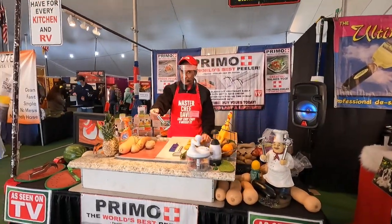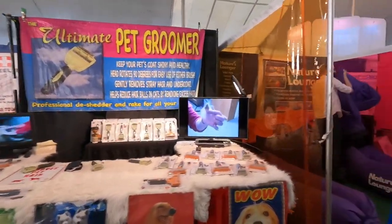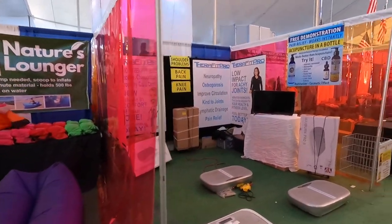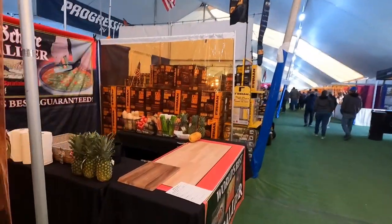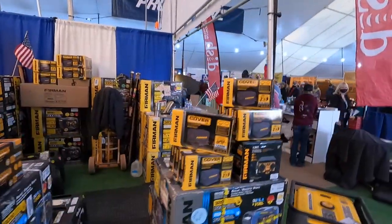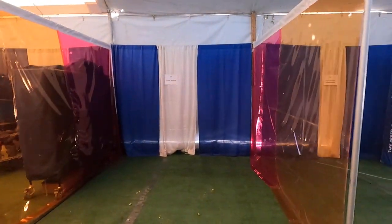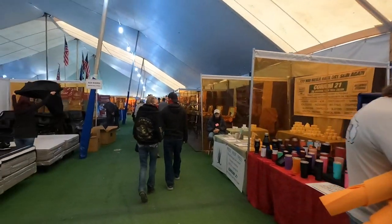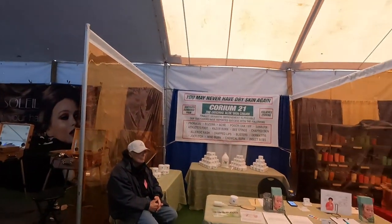Vegematic guy - look at him, poor guy. They've got a lot of them. There's the ultimate pet groomer. Vegematic, chop-o-matic. Nature's lounger. First day and I'm just done - I want to get out of here. I've had enough.